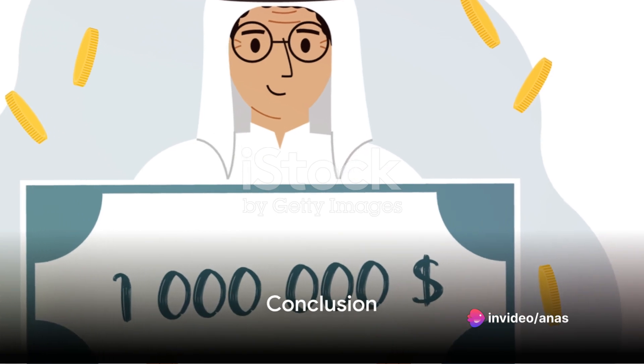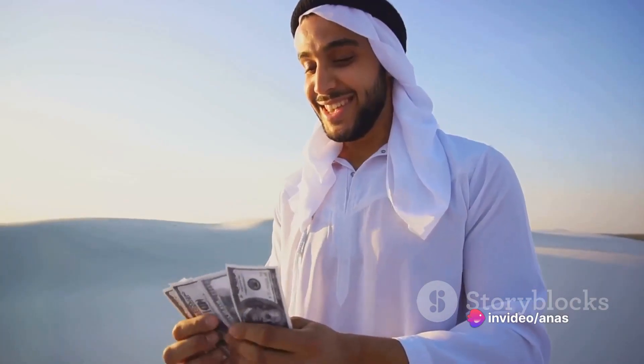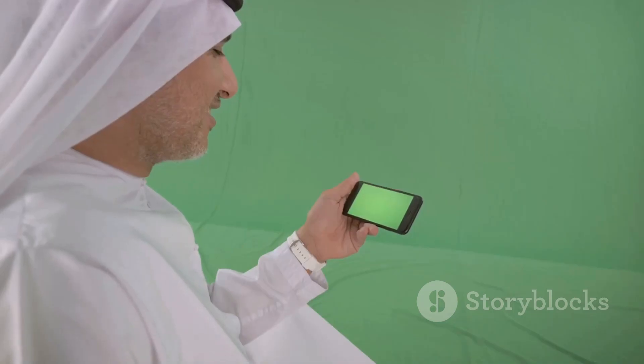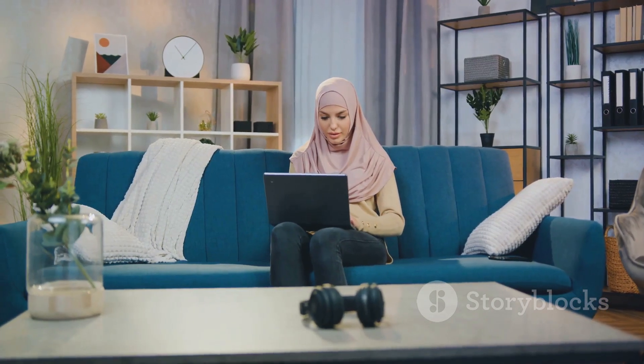In conclusion, Mazooz Emirates Lotto is more than a game of chance. It's a platform where the thrill of winning and the joy of giving back converge. By understanding how to play, add credit, and withdraw winnings, you can fully immerse yourself in the Mazooz experience. So why wait? Dive into the world of Mazooz today, and who knows? You might just be the next big winner.